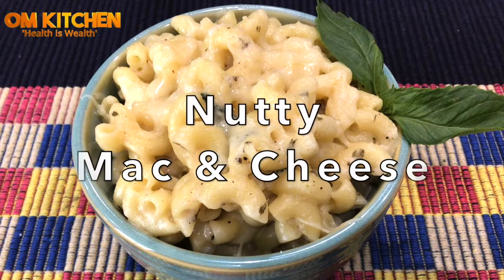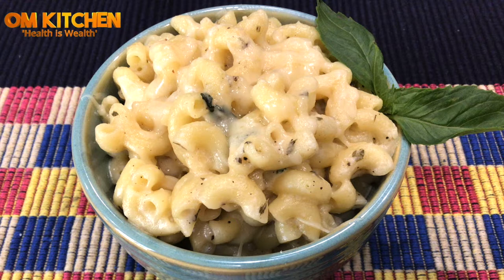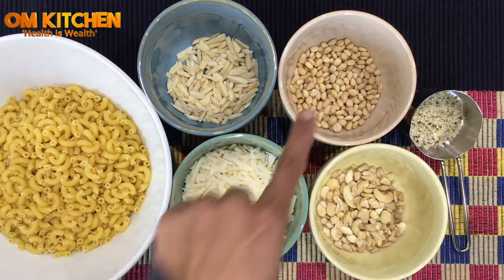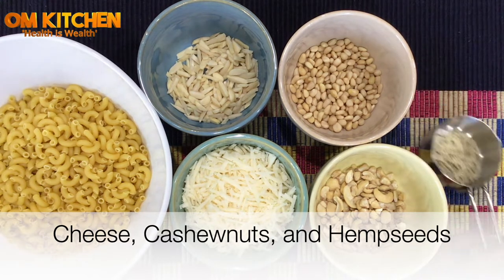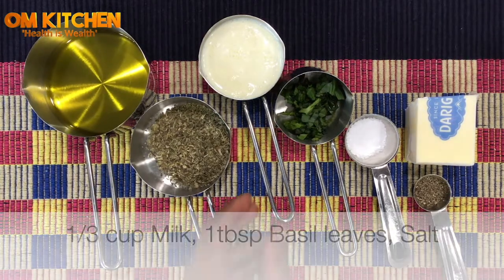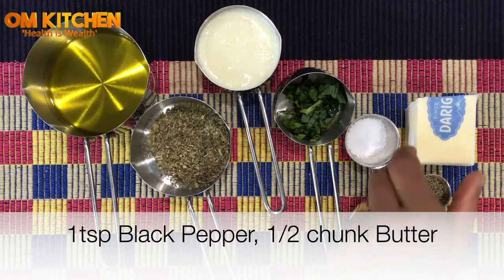Let's see the recipe to make nutty mac and cheese. The nut-infused sauce is tastier than any store-bought sauce — a good way to sneak nuts into pasta. Kids will enjoy eating it. The recipe yields enough for a family of four. We need two cups whole wheat pasta, half a cup chopped almonds, half a cup pine nuts, 1 tablespoon hemp seeds, half a cup olive oil, 1 tablespoon Italian seasoning, one-third cup milk, 1 spoon basil leaves, salt, pepper, and a chunk of butter.